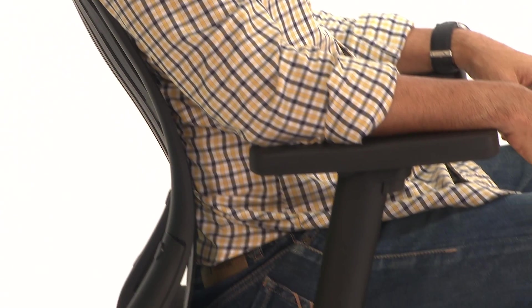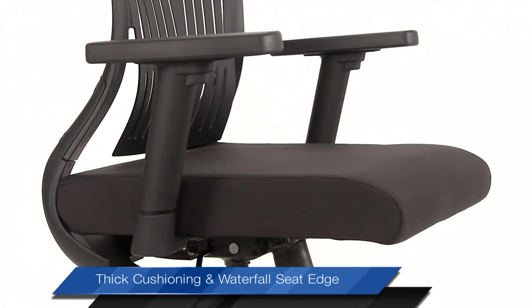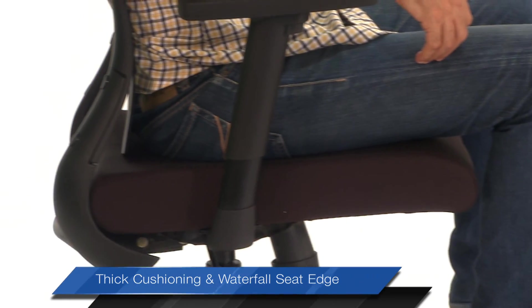Agile provides comfort and convenience in both formal and informal seating postures. Moreover, the thick cushioning and waterfall seat edge ensure excellent back support.